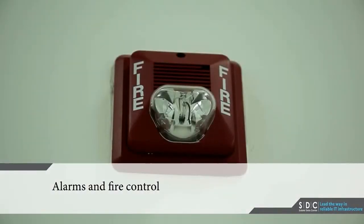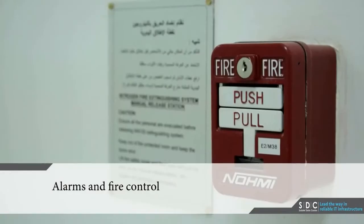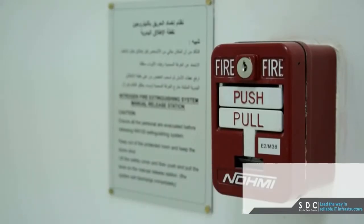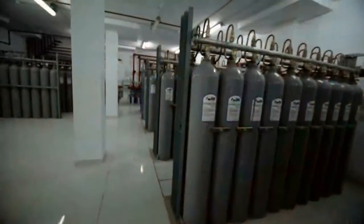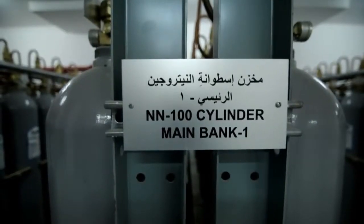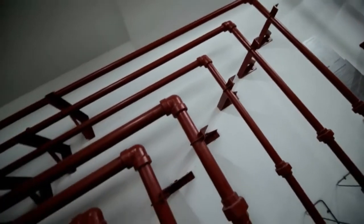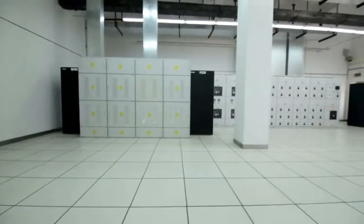The building has a state-of-the-art alarm and fire control system supplied with various firefighting means in different sections. The offices are supplied with water sprinklers, network and data rooms are supplied with NN100 fire extinguishing systems, and the generators and battery rooms are supplied with carbon dioxide fire extinguishers.